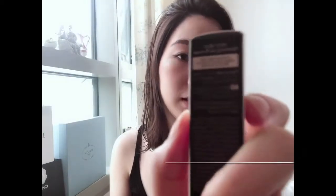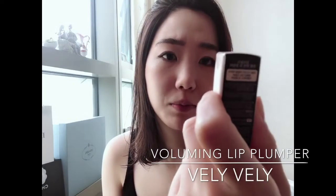So today I have a new product. I bought this at Olive Young. I think my biggest habit is to buy makeup that I don't need and usually cheap ones. So this is the Vli Vli Volume Lip Plumper.